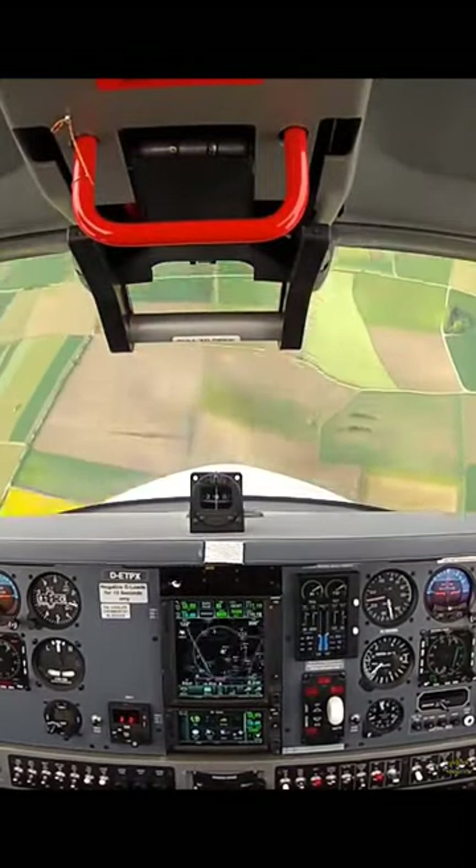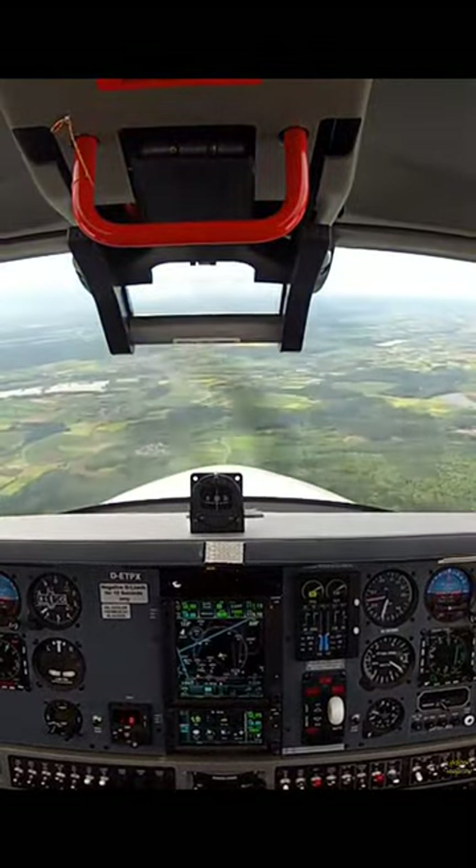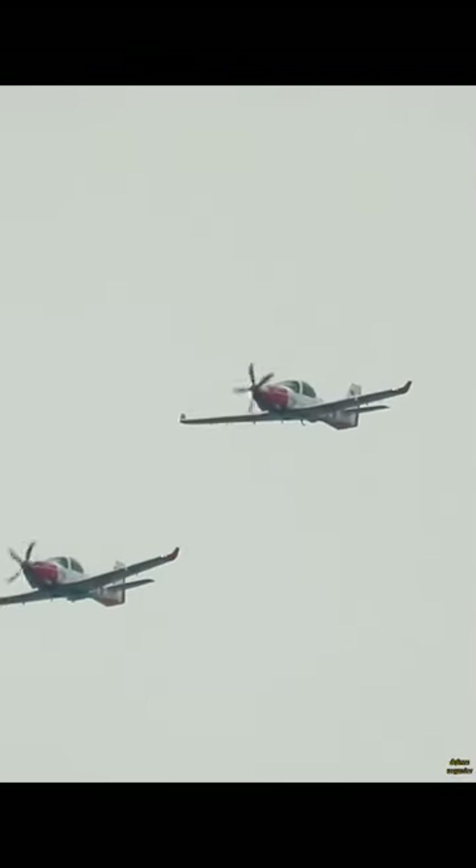With a maximum take-off weight of 1,590 kg, the Rolls-Royce turboprop 5-bladed engine gives a maximum speed of 454 km per hour, a ferry range of 1,360 km, and a service ceiling of 7.6 km.